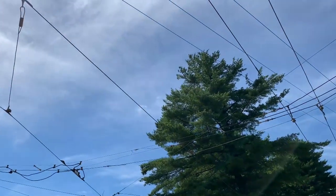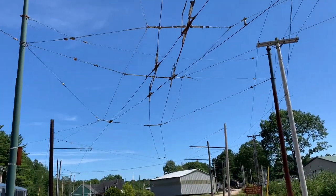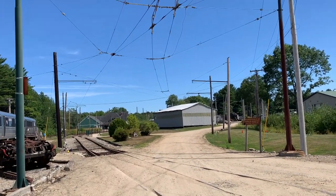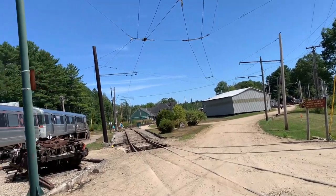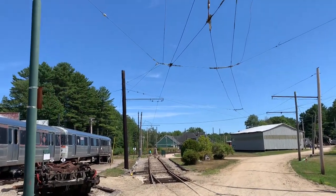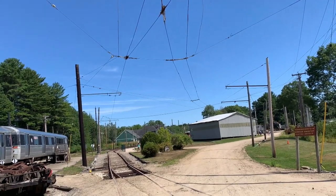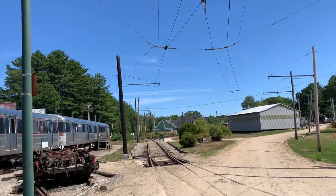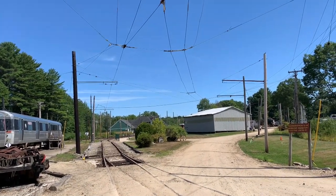You may notice trolley wires here — that's because they have trolley buses. So this is interesting: we have the overhead wires for streetcars, and then the overhead wire for a trolley bus. You'll notice it's two wires for the trolley bus, and a single wire for the streetcar. Isn't that neat?